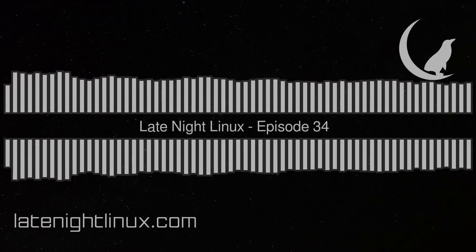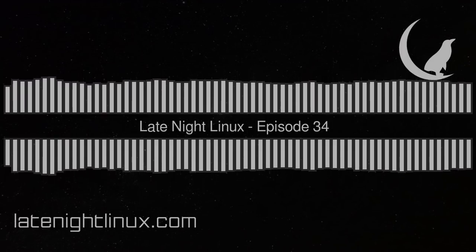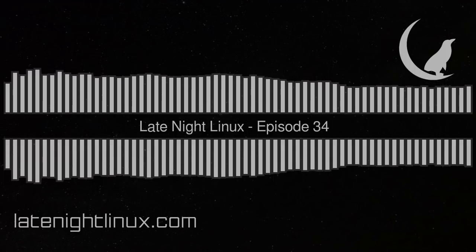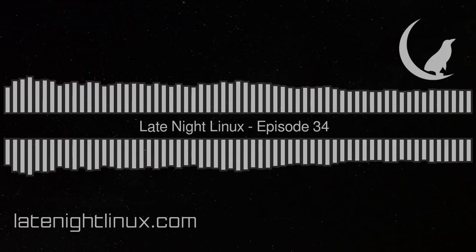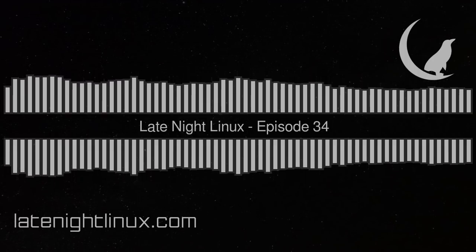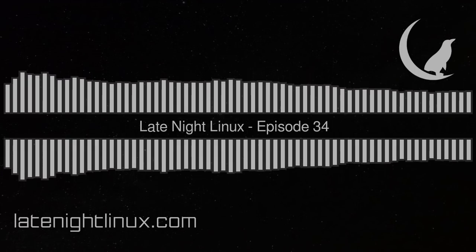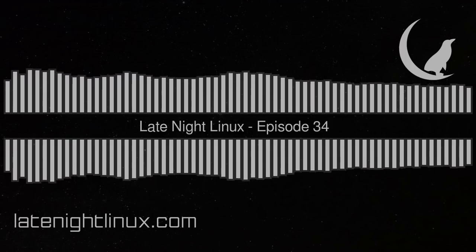First, let's talk about some news. The first item is a two-factor authenticator for Linux, covered on OMG Ubuntu. I use two-factor authentication on all the major websites. I have a YubiKey — a little key you put in the USB and press down. There's now a desktop application, available as a Flatpak, so you can in theory install it on anything.